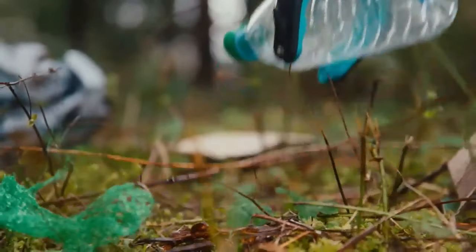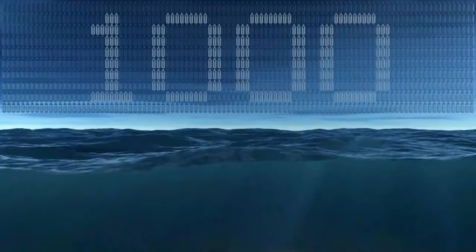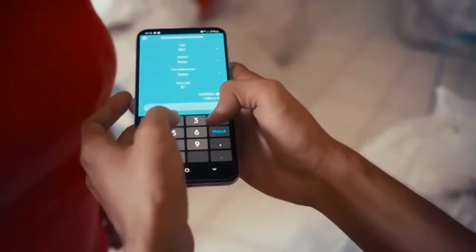Every Ocean Bottle you purchase funds the collection of 25 pounds of plastic, stopping a thousand plastic bottles from entering the ocean. Collectors in coastal communities around the world, worst affected from plastic pollution, are able to collect and exchange this plastic for money and get access to social resources such as healthcare, education, and financial security. It's a win-win for both people and planet.